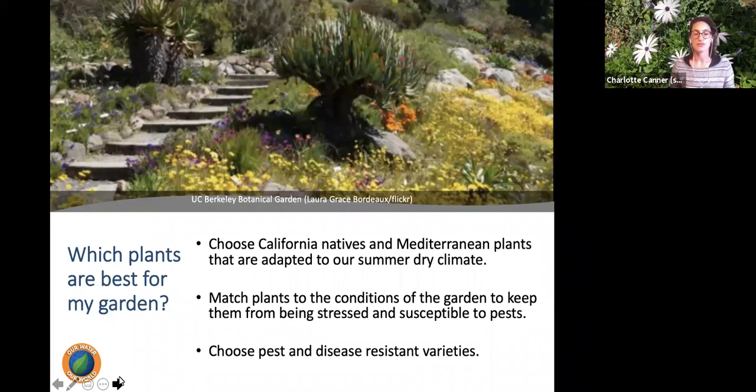Ask your neighbors about common pest and disease problems, and ask at the nursery if there are resistant varieties. Also keep in mind that a California native or drought-tolerant plant still needs attention when getting settled. Hardy, low-maintenance plants still need more irrigation during their first year or two depending on size — just remember that even drought-tolerant plants shouldn't be ignored after planting.